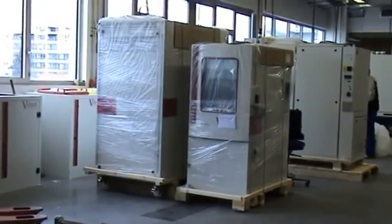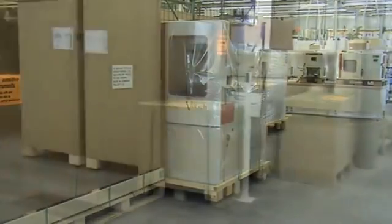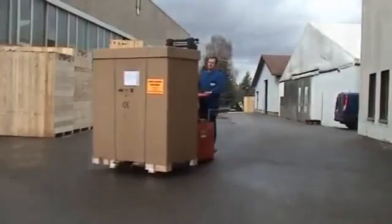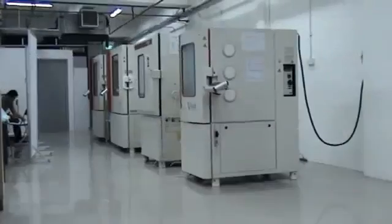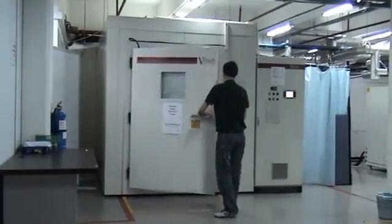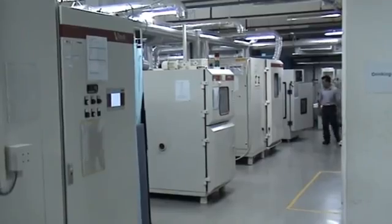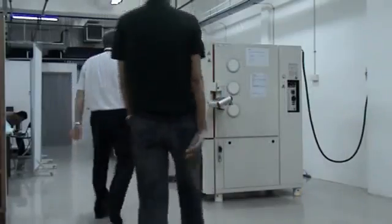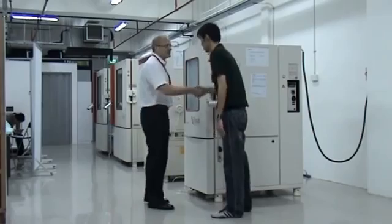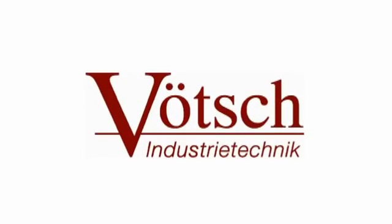Once tested and quality approved, the chambers are ready for shipment via truck, air or ship. And soon another customer will enjoy the unmatched performance, quality and reliability of a Verch environmental test chamber. Thousands of customers around the world trust Verch to run their vital tests, improve on their products and reduce failure rates. Verch — the number one supplier of environmental test chambers from Europe.